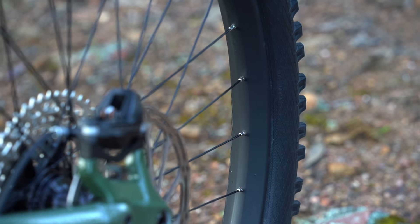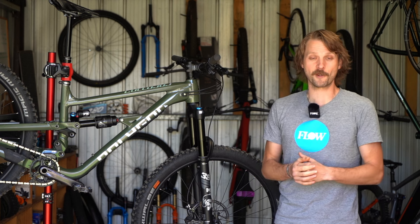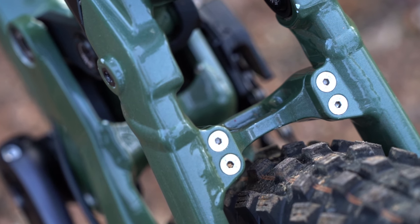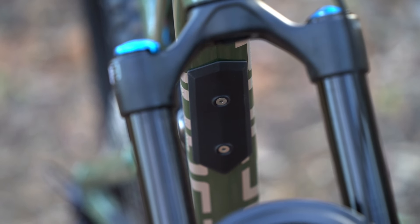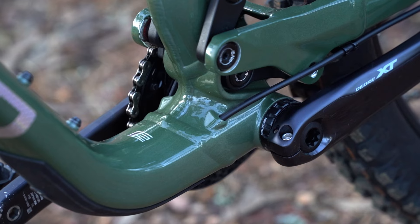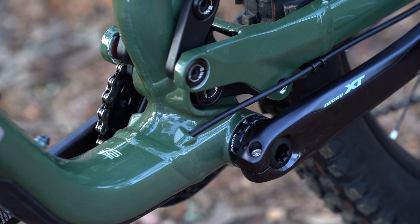Thankfully the wheels themselves have been solid, with the rims remaining true and dent free — impressive given that Jack typically puts wheels through the hurt locker. Unfortunately the snazzy paint job has already endured a few chips and scratches, but otherwise we dig all of the frame protection, and along with the well-managed cable routing the Colossus delivers a quiet and well-damped ride.